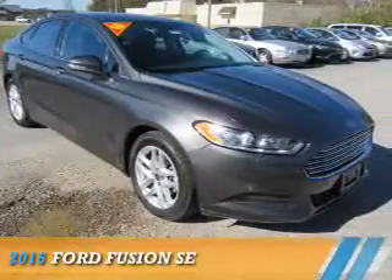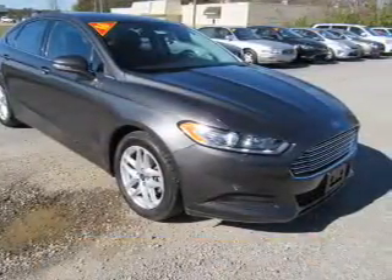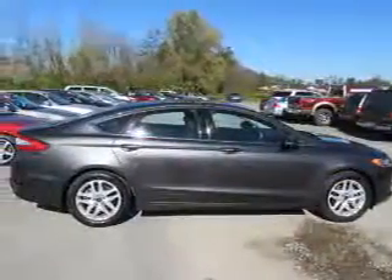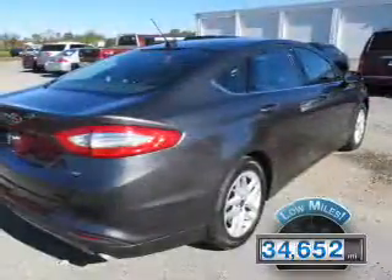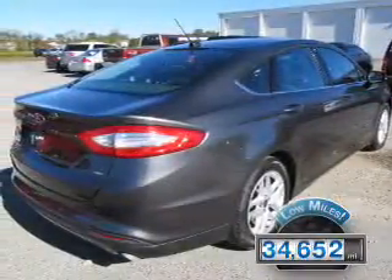Presenting the 2016 Ford Fusion. It's powered by front-wheel drive, a 2.5-liter four-cylinder engine, and an automatic transmission. With fewer than 35,000 miles, this vehicle has a long road ahead.